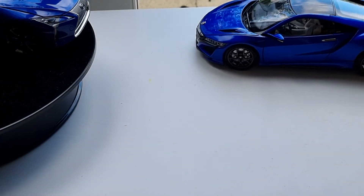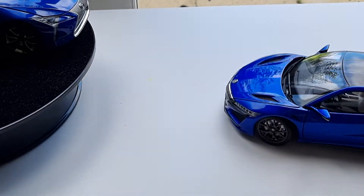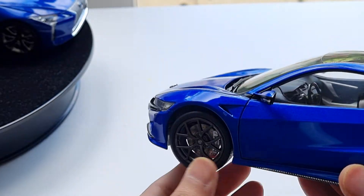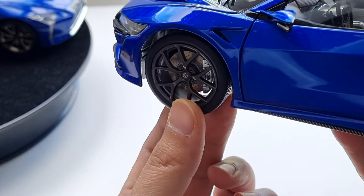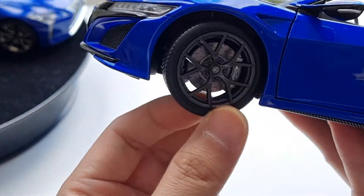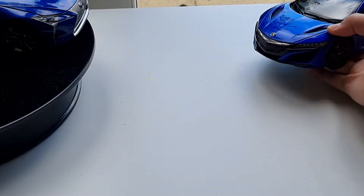The only thing I will say is that the front wheel doesn't stay straight all the time — you can see it changes direction very easily because it is very loose. When you push the car forward it doesn't stay straight and will always sidetrack. They should make it a little bit tighter in the front — that's the only complaint on this car.